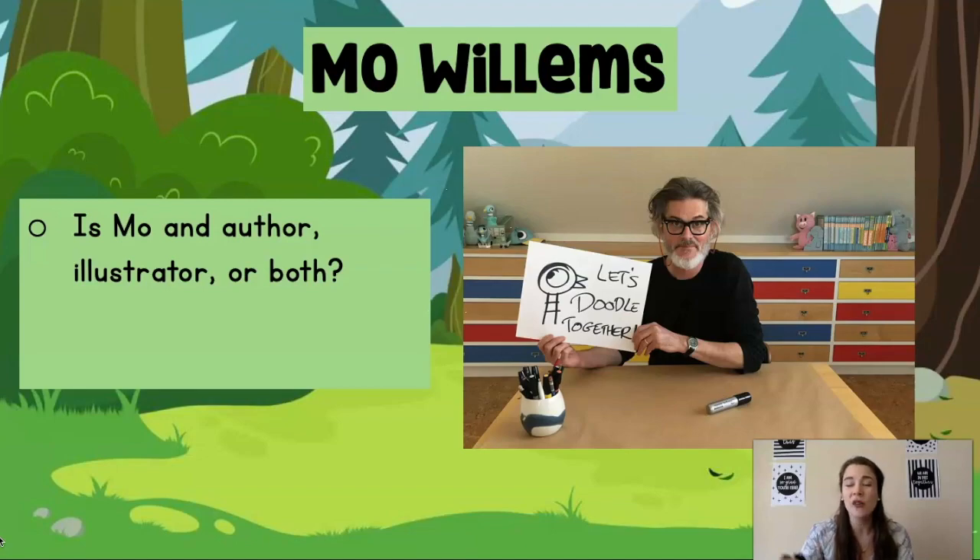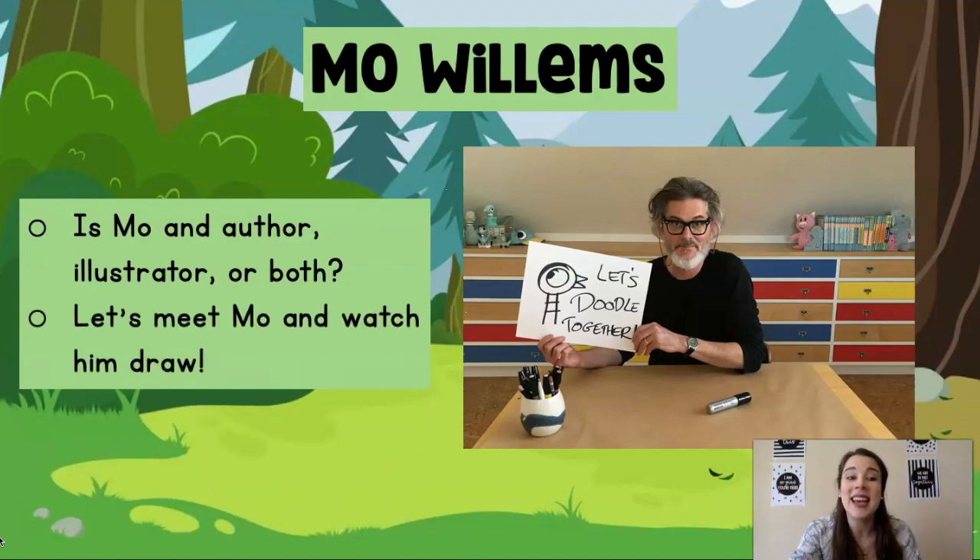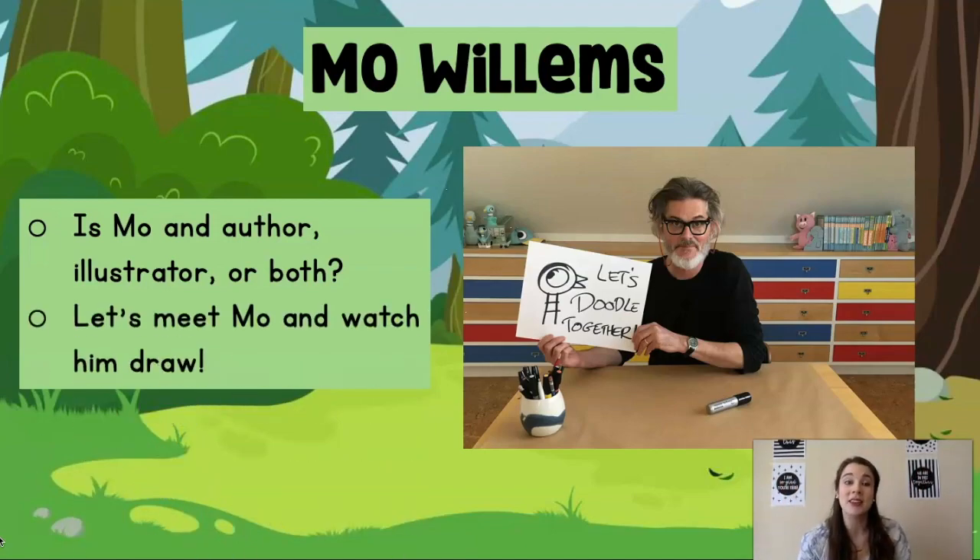Before anything though, I have one thing I want you to remember. Is he an author, an illustrator, or both? We talked about it yesterday. Yes, he is both — he draws the pictures and he writes the stories. Today we're going to meet him and get to draw with him. So use your pencil and paper, or even a marker or crayon will work too. Come along and draw.